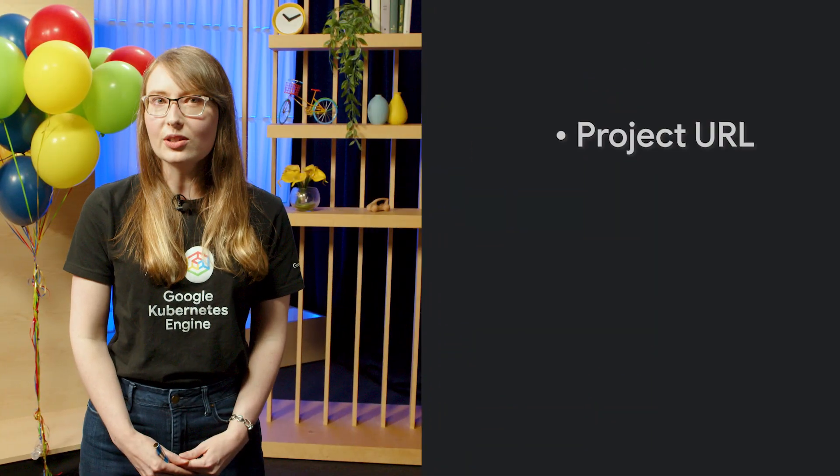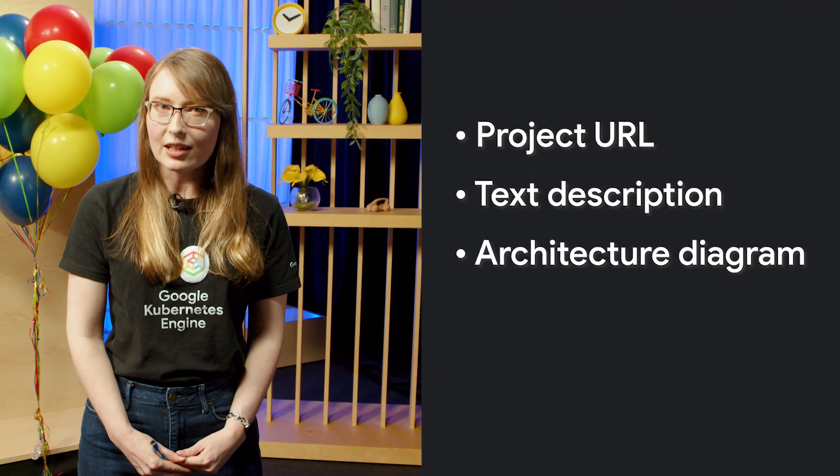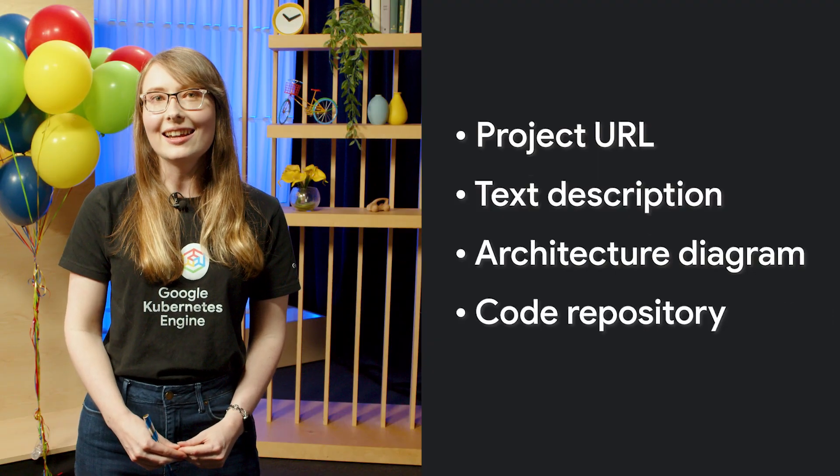Number seven: ready to submit a winner? You'll need a hosted project URL, a text description of your project, an architecture diagram, a URL to your public code repo, and a demo video.